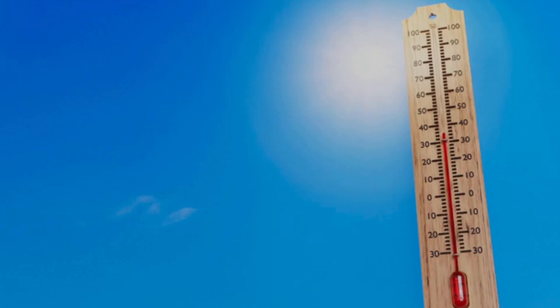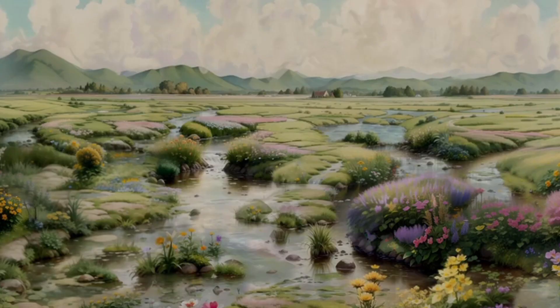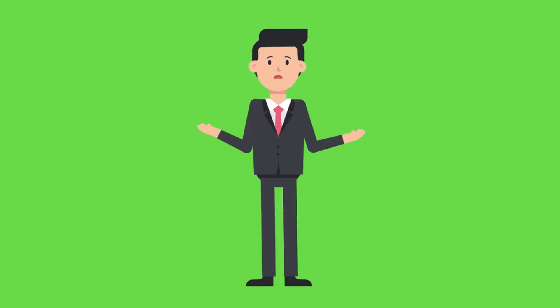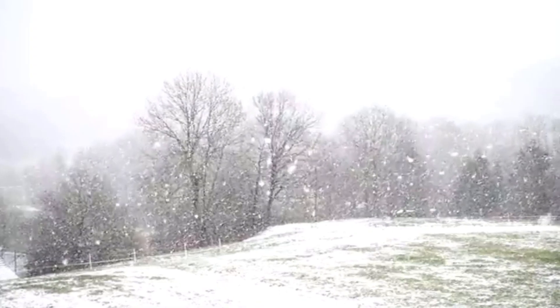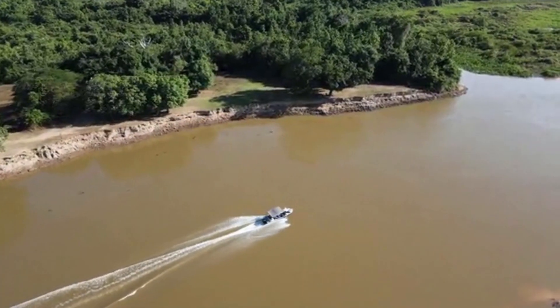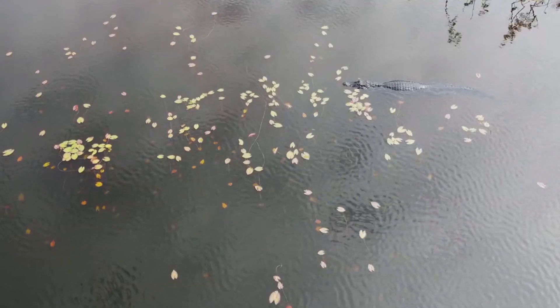As I'm sure you know, reptiles are cold blooded, meaning that the animal's body temperature is about the same temperature as their environment. So what does that mean for reptiles that live in environments that get cold certain times of the year, especially those that spend a good amount of time in the water? That's what I'm going to be sharing in this video, starting with alligators.